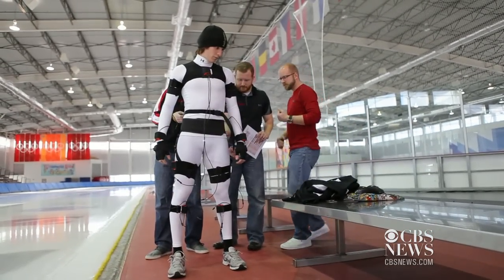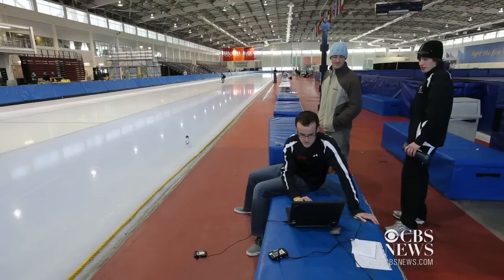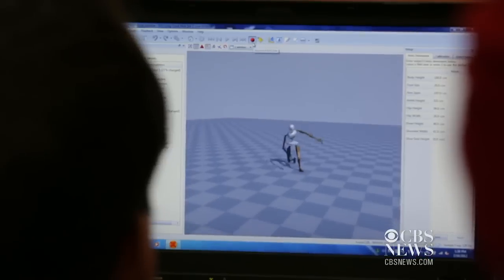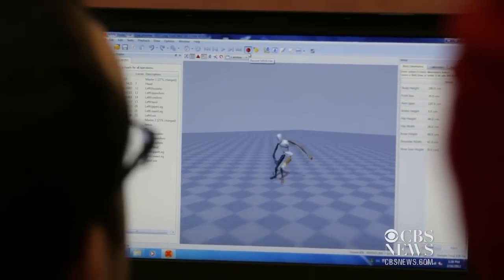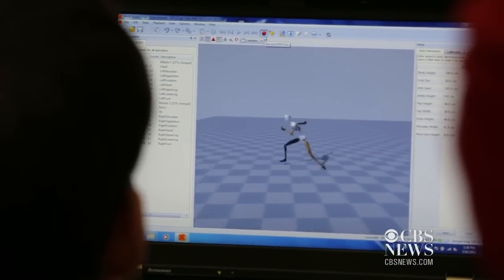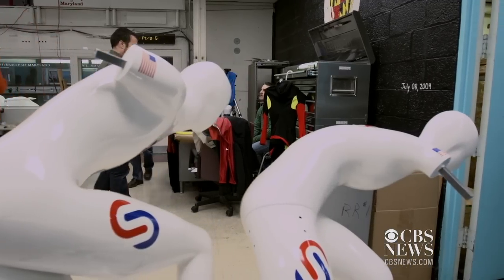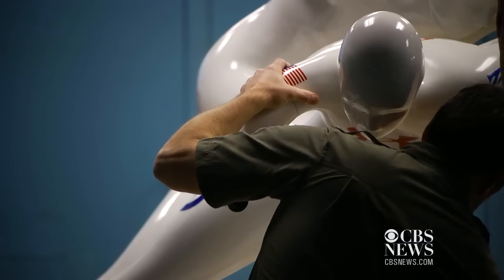Motion capture technology helped them study the skaters' different body positions during a race. Lockheed then created a computational fluid dynamics model of the skaters and the flow of air around them, to inform what they needed to test. They used the images to create fiberglass models of the skaters.